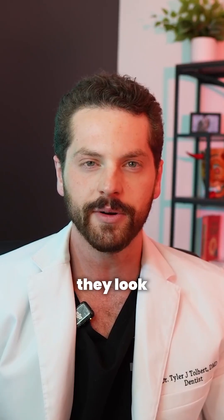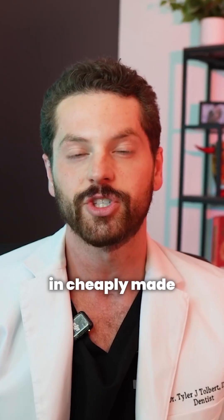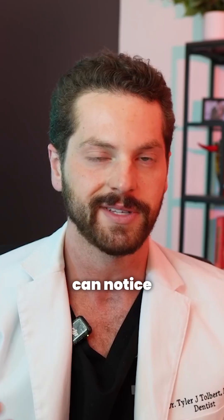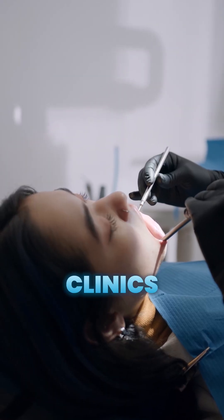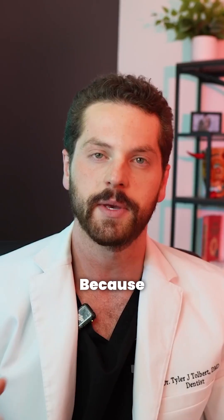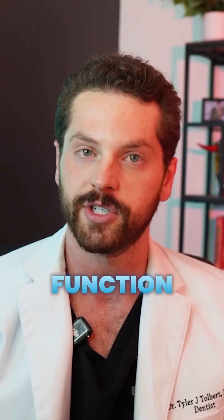When teeth are all one color, they look like chiclet gum pieces. This is what you see in cheaply made dentures with basic acrylic teeth, and even non-dental professionals can notice the difference. At our Smile Now clinics, we use high-strength, multi-layer zirconia that blends strength and aesthetics — because you shouldn't have to choose between function and beauty.